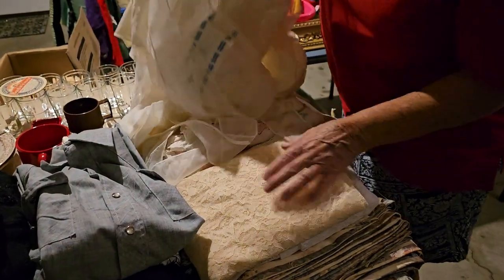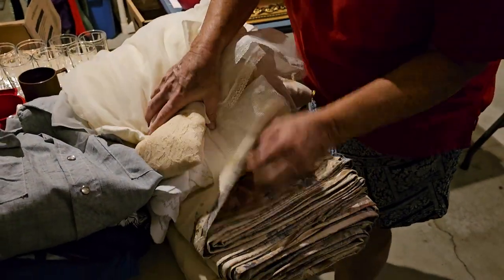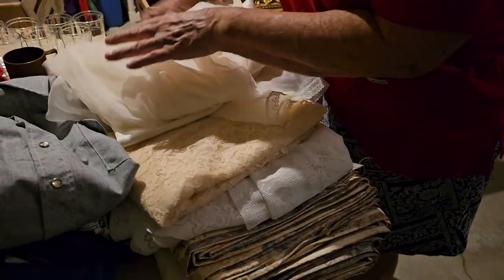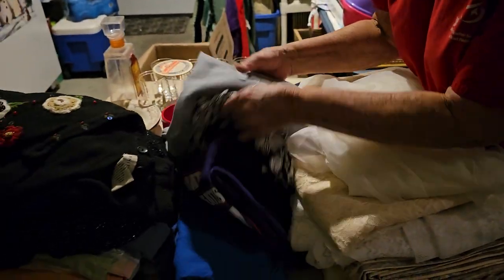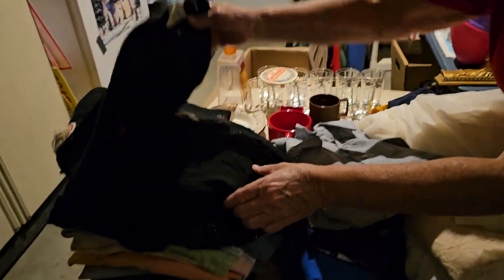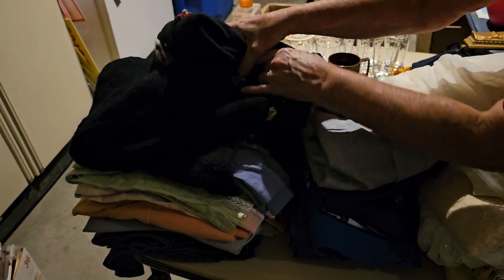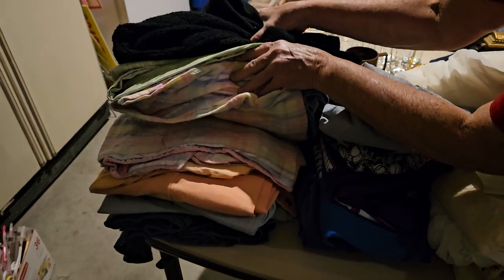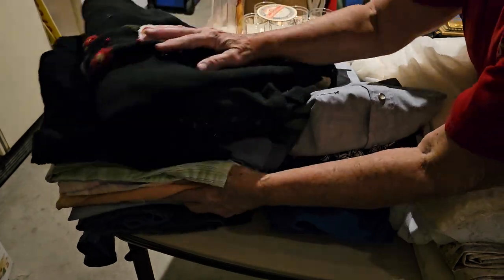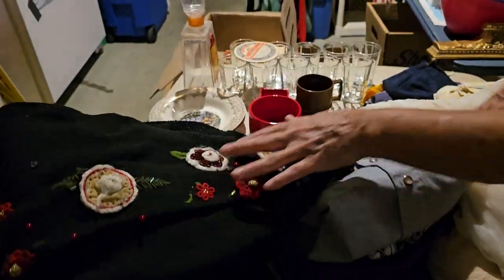We got some vintage lingerie, tablecloths, and old-time curtains that have the real thick backing on them. We also have some clothes — t-shirts, long-sleeve shirts, sweaters, and a couple of matchy outfits, tops and bottoms. It's October, so sweaters and all that is good, right?